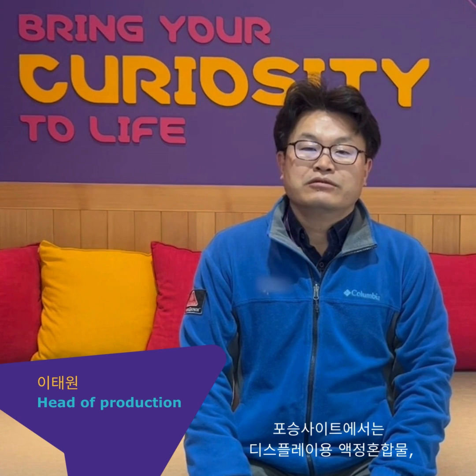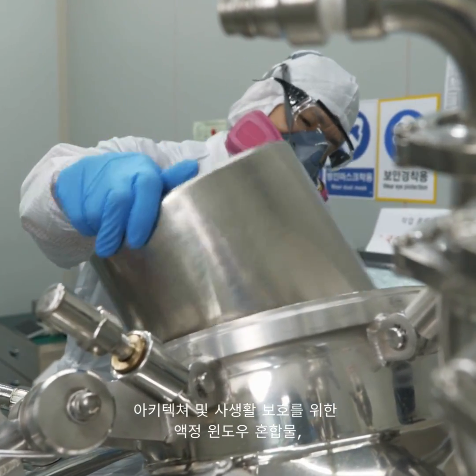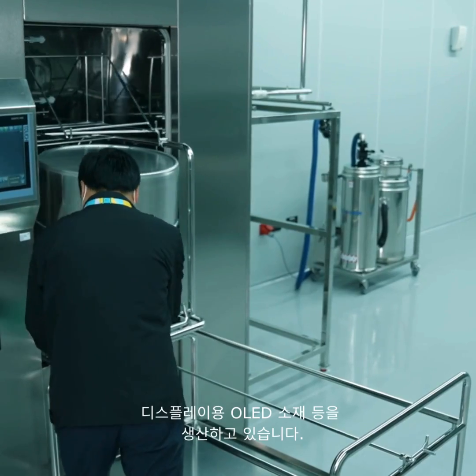Our products include security crystal mixture for display, LC window mixture for architecture and privacy protection, and OLED material for display.